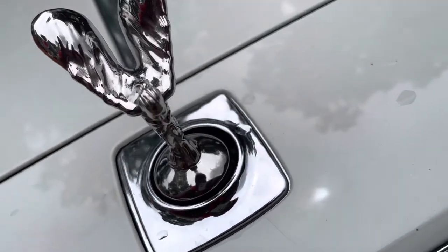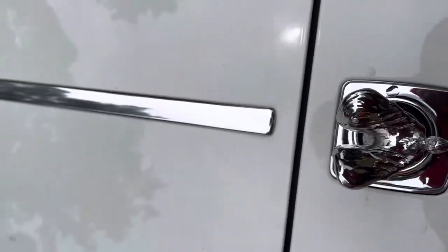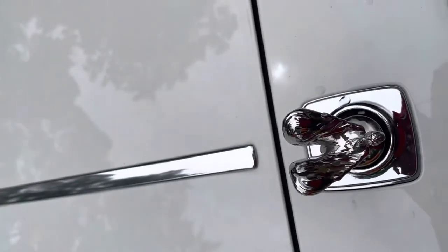On the front of every Rolls-Royce, they got a lady, and if you press a button, she'll disappear. It's called the Spirit of Ecstasy. And this is what you gotta understand.